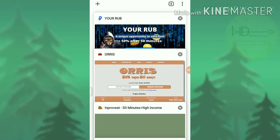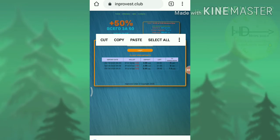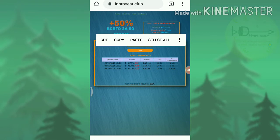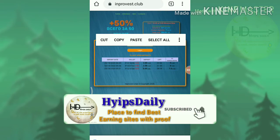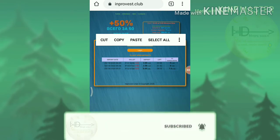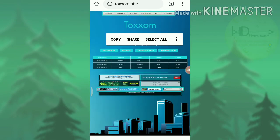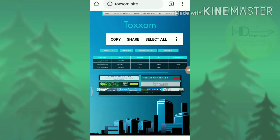The fourth site we are going to discuss is Improvest.club. This site pays you 50% profit on your investment within 50 minutes, with a minimum investment of 2 rubs and a maximum investment of 2000 rubs. I suggest you invest only 10 rubs — please don't invest more than that.